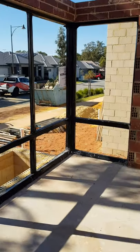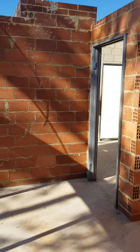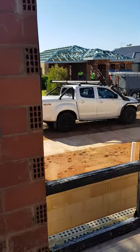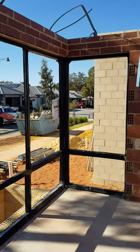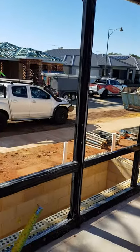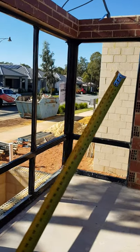A lot of people have been asking about how the house is going, so I decided to do a quick video instead of just taking a few photos. This is the front bedroom with a corner window overlooking the street and a little planter bed down here in front of it. This is basically the garage wall.